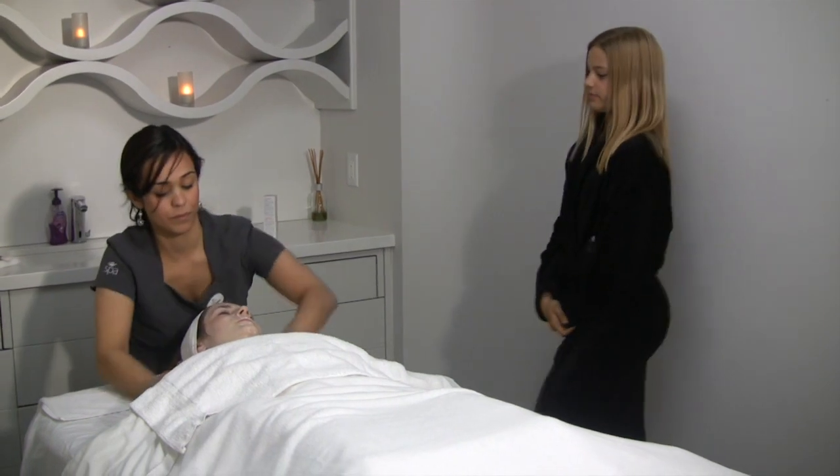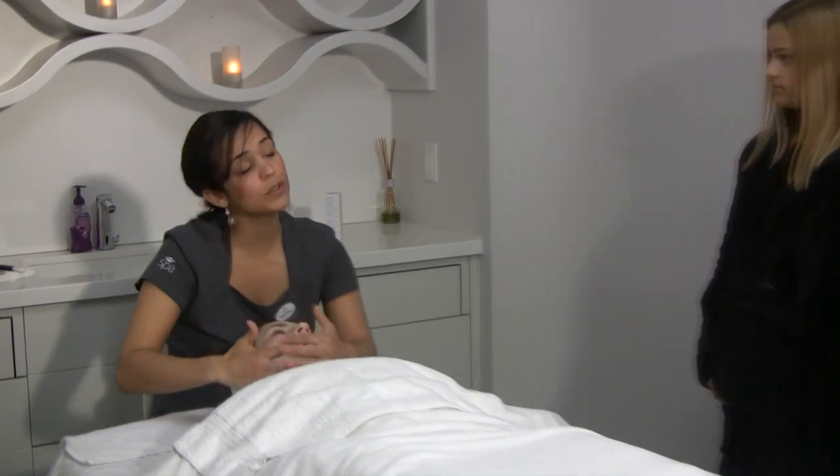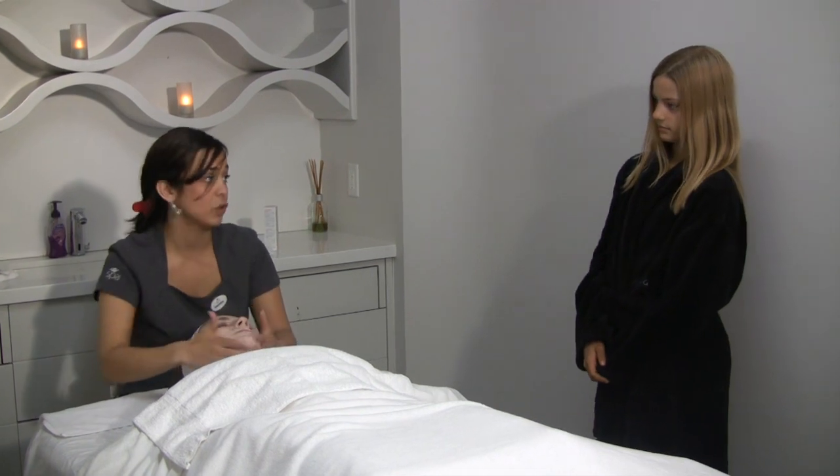What about rougher parts of your skin like the knees and elbows — do you treat those the same? Yes, you would exfoliate them the same, maybe spend a little more time and attention there. But usually it's pretty much the same — they're going to be rougher regardless, so you just want to do an even, thorough exfoliation.